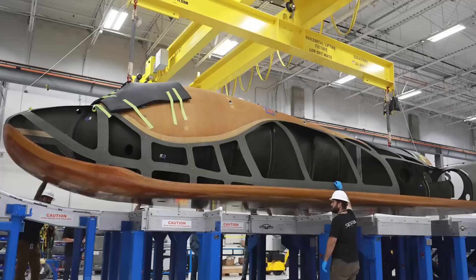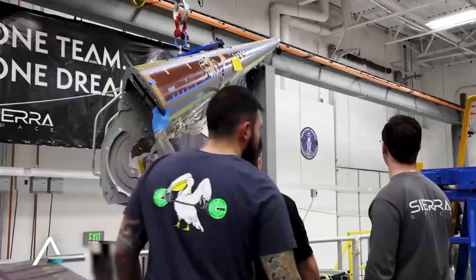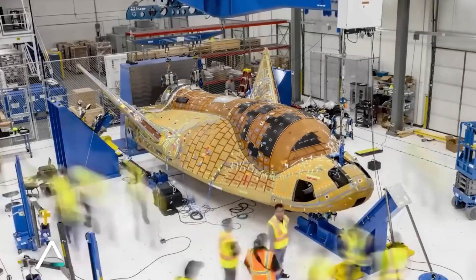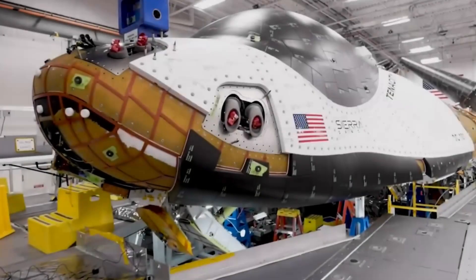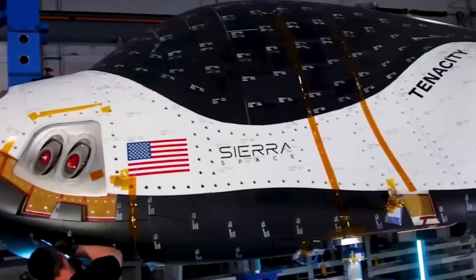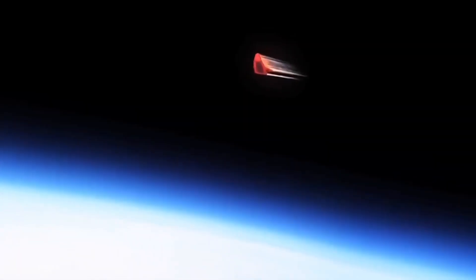The story of Dream Chaser is more than just the development of a new spacecraft. It's about the resilience required to pursue a bold vision in the face of skepticism and technical challenges. As the first launch approaches, Sierra Space isn't just preparing to send a vehicle to space — they're preparing to demonstrate that sometimes the best way forward is to remember the lessons of the past while embracing the possibilities of the future. With its first mission now on the horizon, Dream Chaser is poised to write the next chapter in space transportation. In an industry dominated by capsules and splashdowns, Dream Chaser reminds us that innovation often means daring to be different — and it carries the hopes of a new era in spaceflight.